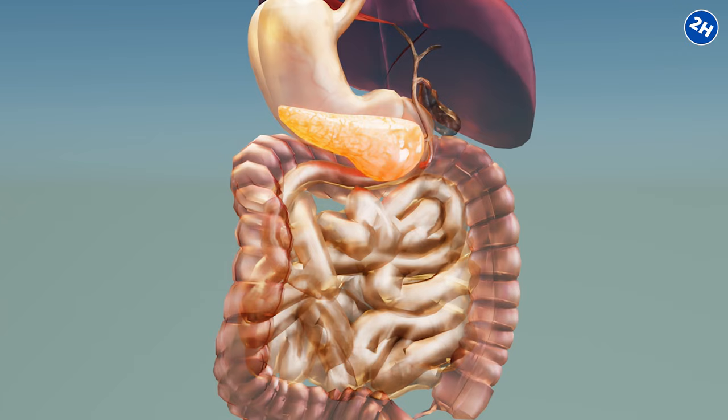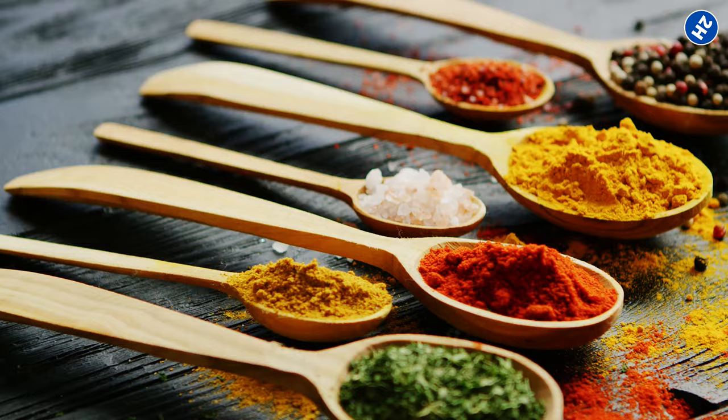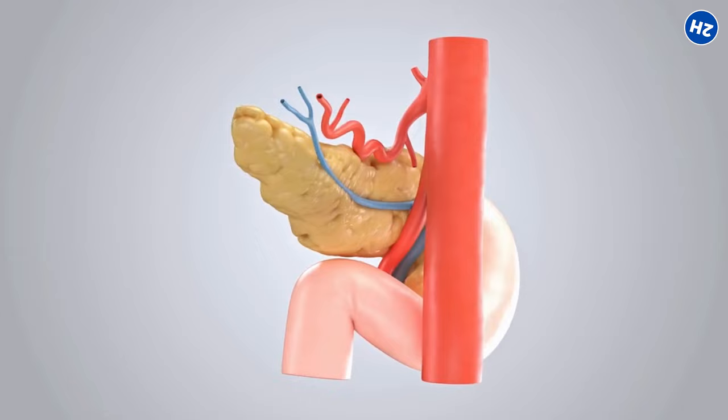Your pancreas will thank you for adding these spices to your meals. Remember, small changes in your diet can seriously level up your health game, so let's spice up our lives and give our superstar pancreas the boost it deserves. If you found this video informative, let us know in the comments below, and make sure to subscribe so you don't miss out on future videos. Stay healthy!